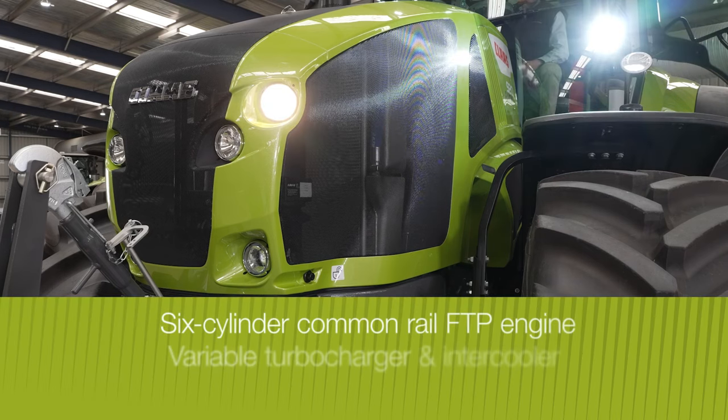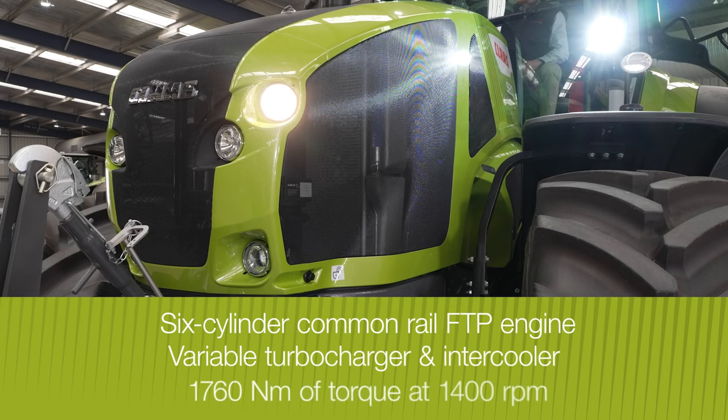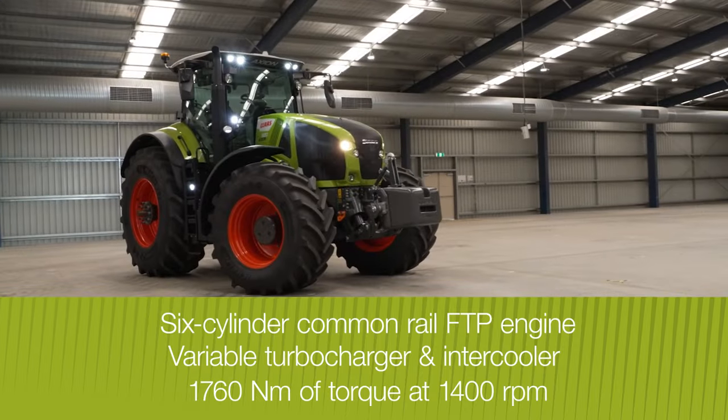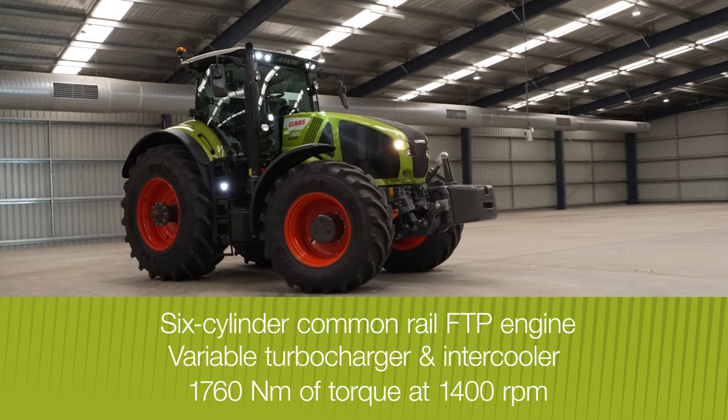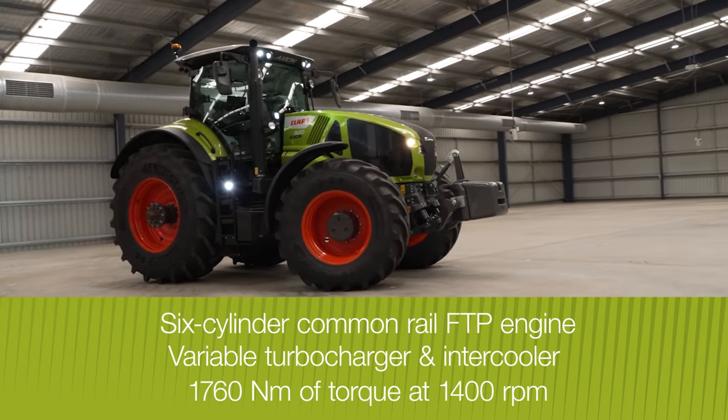The 8.7 litre FPT engine delivers an impressive 1760 Nm of torque at just 1400 rpm in the 950 model. High torque at low speed is a feature of the Class power systems concept, and it's why Axiom has the best fuel efficiency in its class.